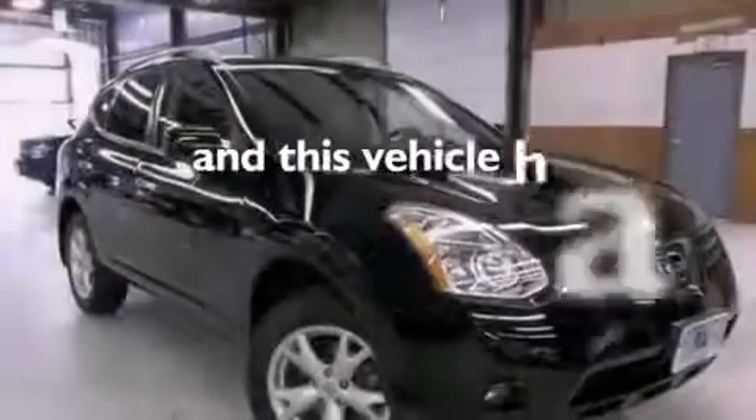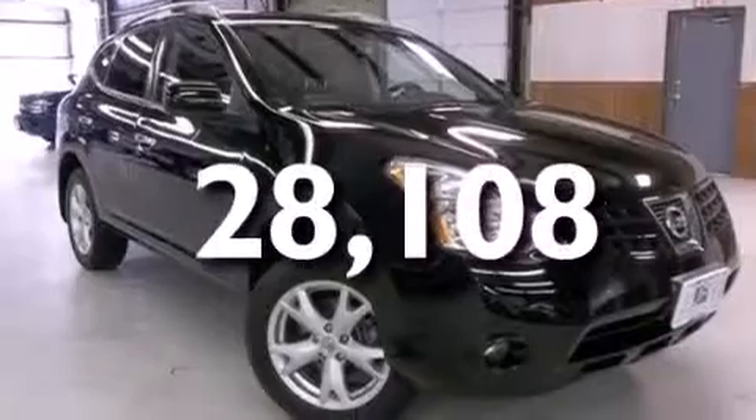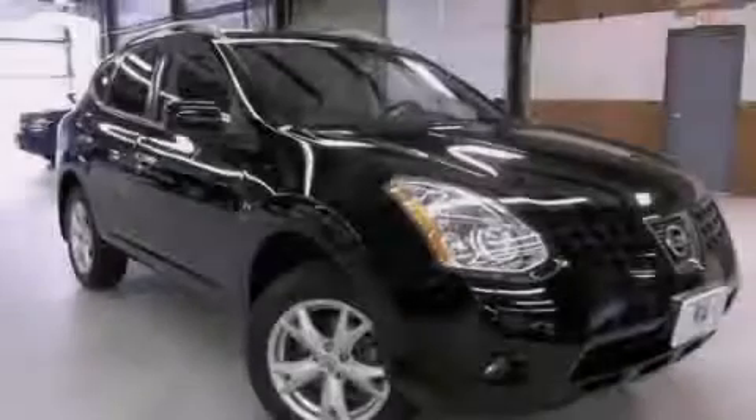This vehicle has less than 29,000 miles. Call now to find out how you can own this breathtaking vehicle.